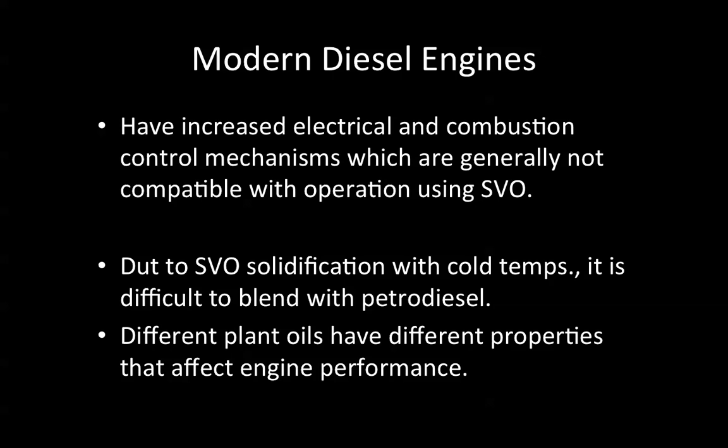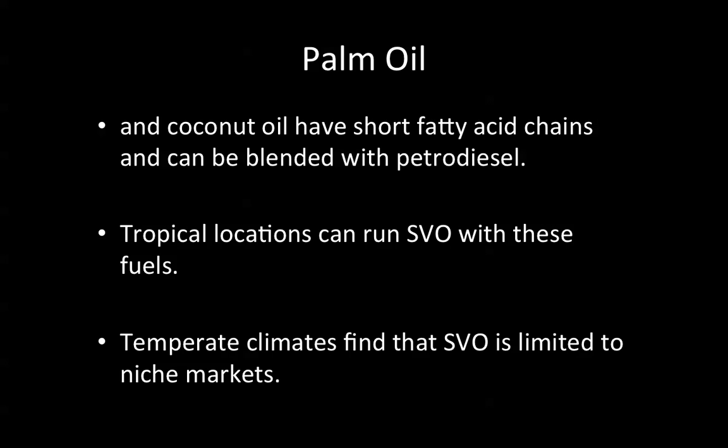Even vegetable oils will solidify at relatively mild winter temperatures in the northeastern United States. Different plant oils have different properties that affect engine performance. Palm oil and coconut oil have short fatty acid chains and can be blended with petrodiesel. Tropical locations can run straight vegetable oil with these fuels, while temperate climates find that SVO is limited to niche markets — for example, it might be suitable for use in Southern California.